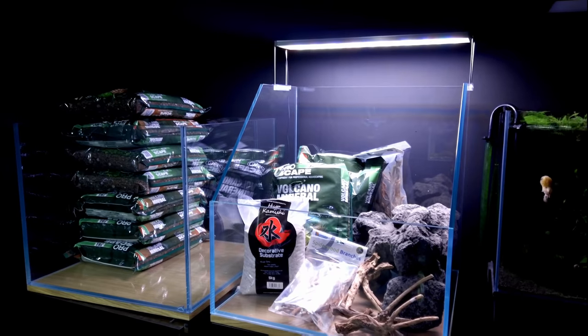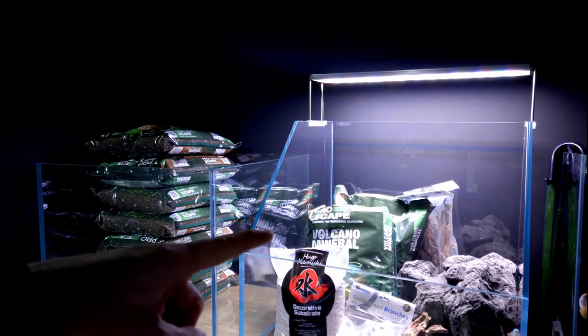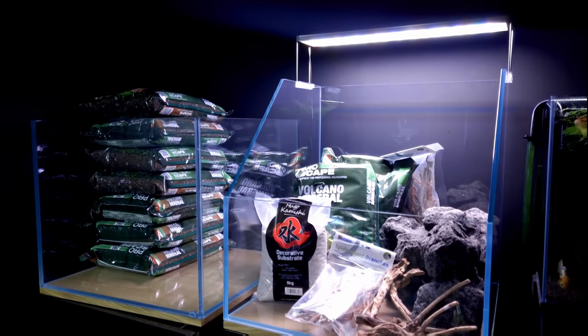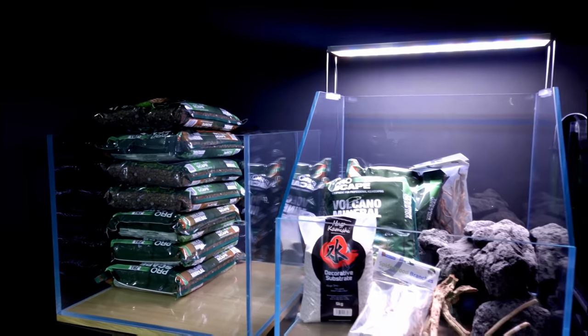Coming up in the next video — which was actually supposed to be this video — the volcano mineral has finally arrived so we're ready. Everything is here and set. I'm going to be building this over the next few days and hopefully the video will be done by Sunday. Make sure you guys are subscribed and hit the notification bell — I'll see you next time!